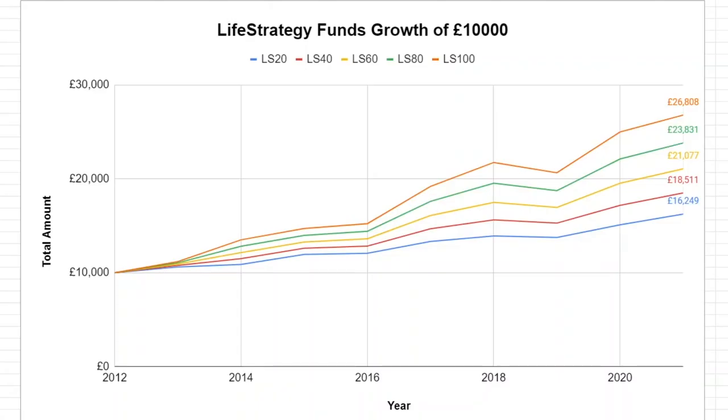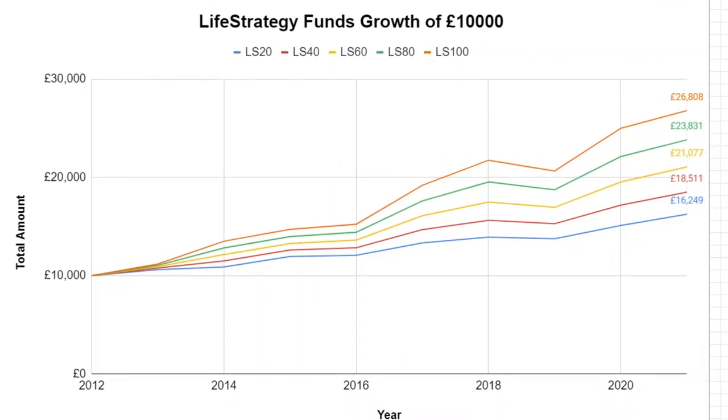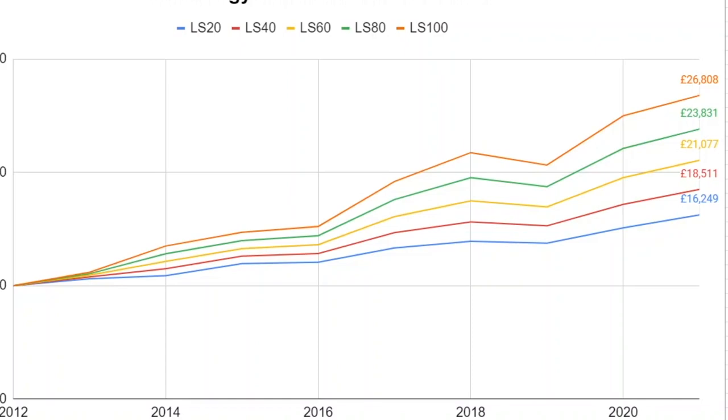Please don't let these returns fool you. Since 2012, we've had some pretty fantastic stock market returns — it's really not always like this. So the need for bonds in short-term investing is much more than these graphs actually suggest. The next graph shows growth of £10,000 if it was invested in each fund from the beginning of 2012. As you'd expect, the 100% fund had the most growth, up to £26,800, whilst the 20% fund had the least, up to £16,250. But don't discount the Life Strategy 20 fund — it had the smoothest slope, showing it is not very volatile and can have stable growth.